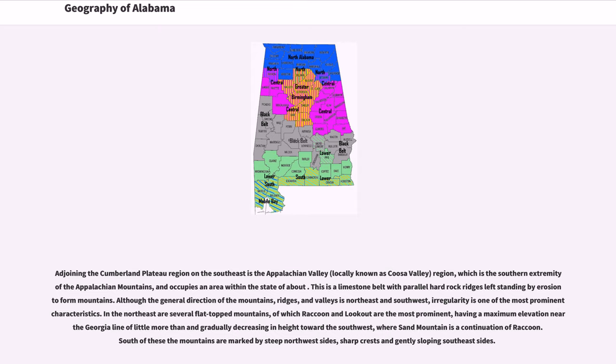In the northeast are several flat-topped mountains, of which Raccoon and Lookout are the most prominent, having a maximum elevation near the Georgia line and gradually decreasing in height toward the southwest, where Sand Mountain is a continuation of Raccoon. South of these, the mountains are marked by steep northwest sides, sharp crests, and gently sloping southeast sides.